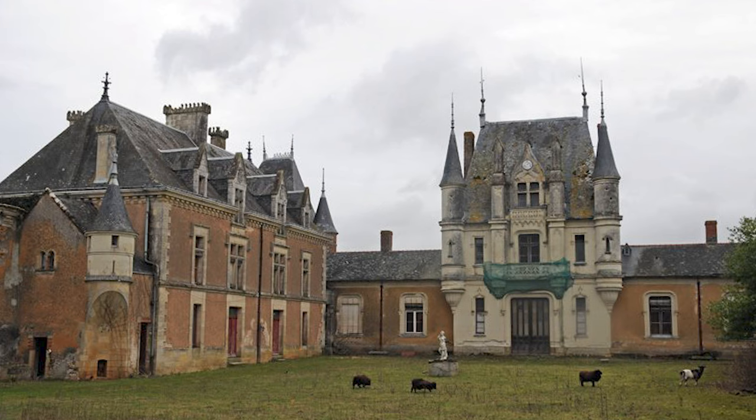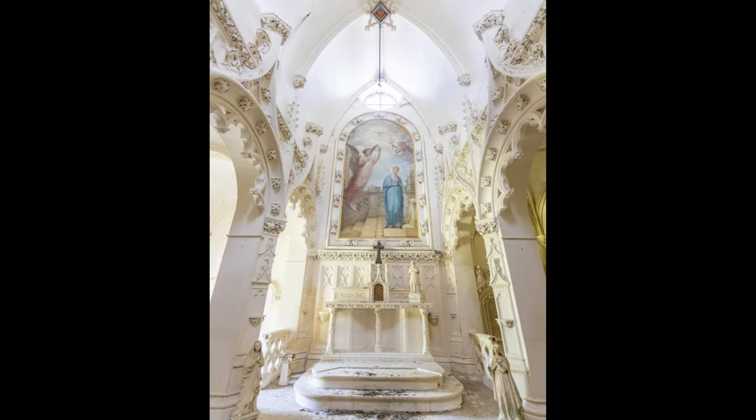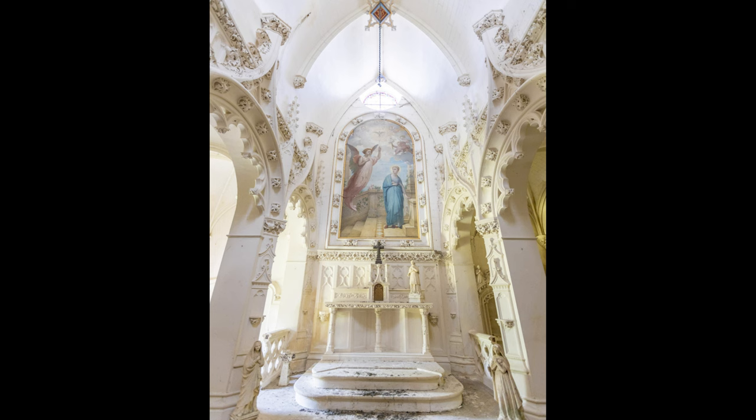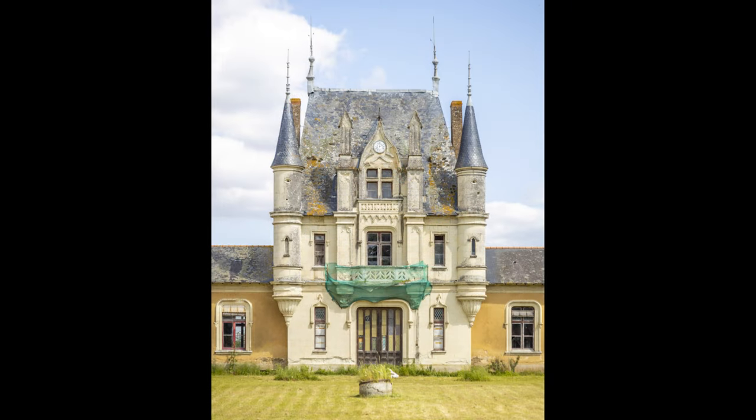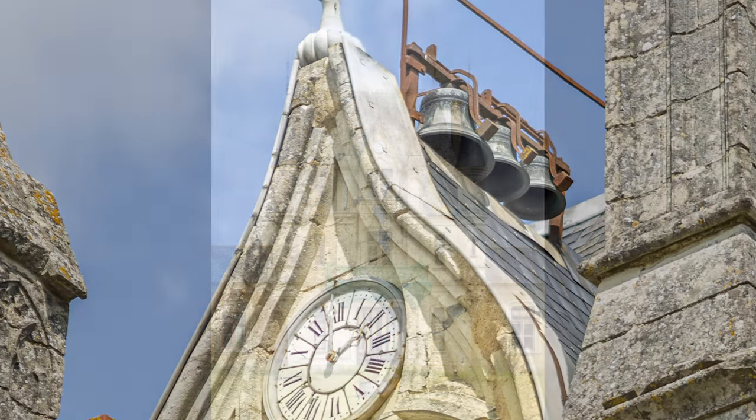The two facades of the central pavilion are adorned with French windows and a balustraded balcony and sculpted freestone, surmounted by a skylight. The west facade has two watchtowers, and the skylight is surmounted by a row of three bells.